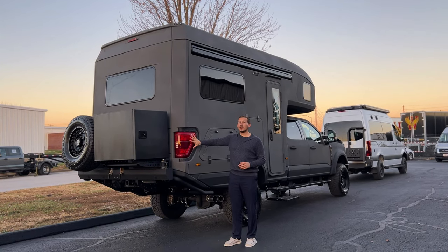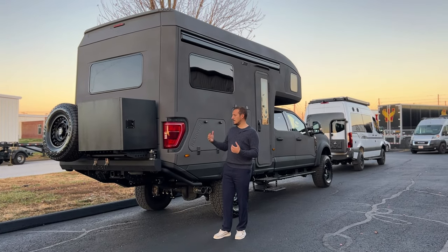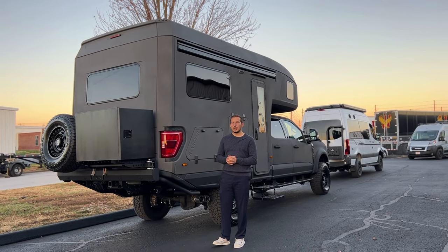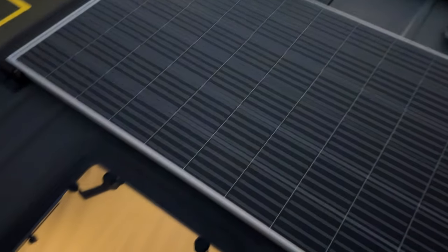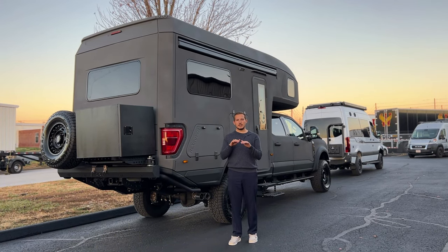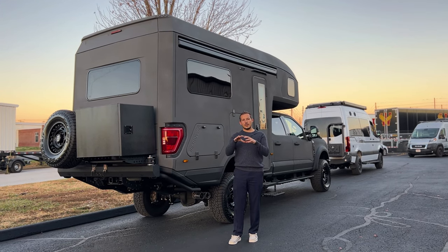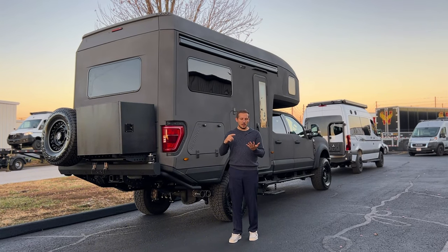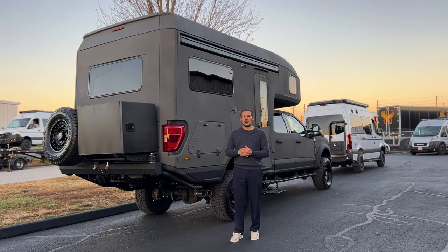Even the taillights are OEM taillights — they are in the shell, so it's aerodynamic, has an aesthetically pleasing look, and you don't have to worry about water leaking into your shell. On the roof, we have a max airflow vent, two 300-watt solar panels, and air conditioning. If you look from the side, you can't even see them because the mold of the top of the shell insets everything on the roof. So it's not popping up 12 inches on top of your shell — you don't have to worry about branches breaking it or it whistling from wind gusts.